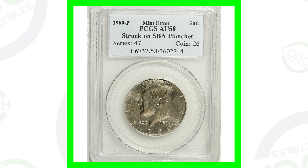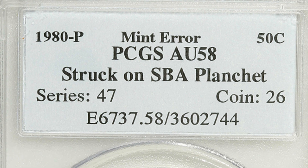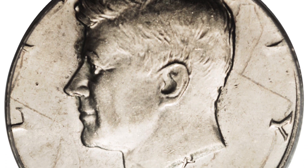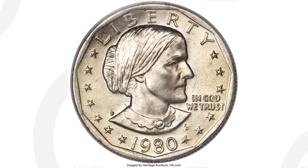Starting off first, this is a 1980 Philadelphia minted Kennedy half dollar. Now, if you're getting half dollars from the bank, someone might pass this up. It is very noticeable, but if people aren't searching for them and just throwing them in to cash at a bank, they're probably not really paying attention. You can see how the whole design and the word 'Liberty' is being cut off — that's because this is an error coin. This coin was actually struck on a Susan B. Anthony planchet.